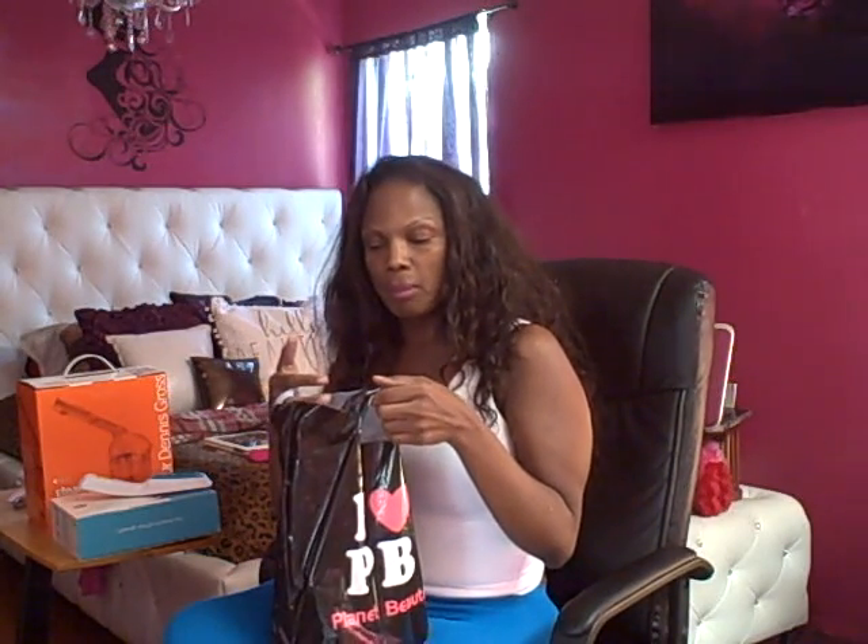Yesterday I had a cryo treatment — cryotherapy — where you're infused with nitrogen, and I love what it does for my skin and body. I also had a facial and a massage, so I'm rejuvenated today. After that I went to Planet Beauty where I had bought two Groupons, $30 value each — I think I paid about $12 each because there was an extra $20 off.